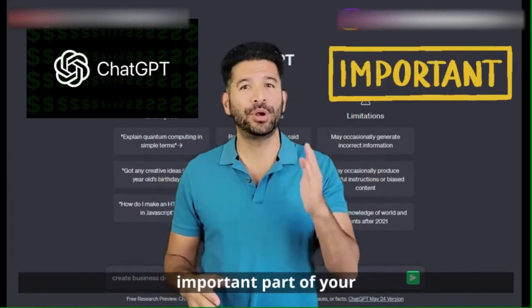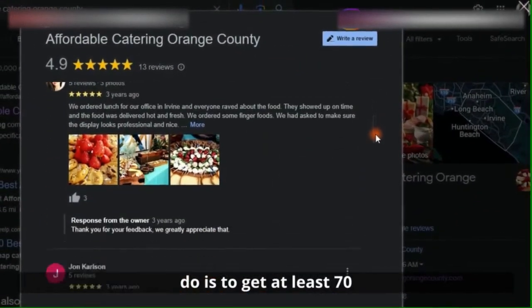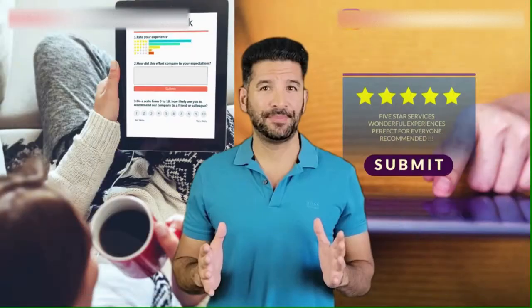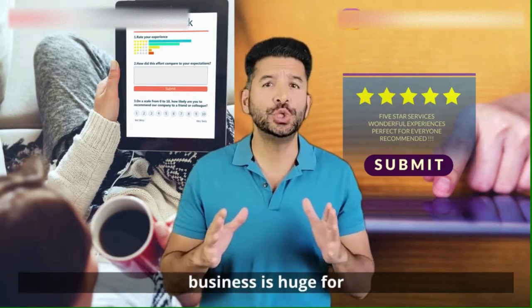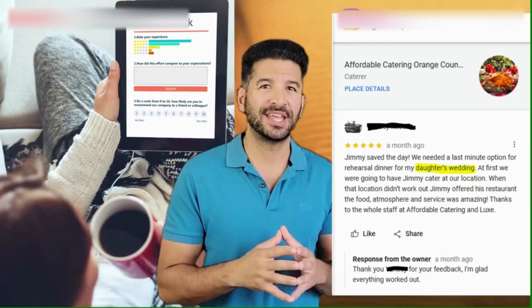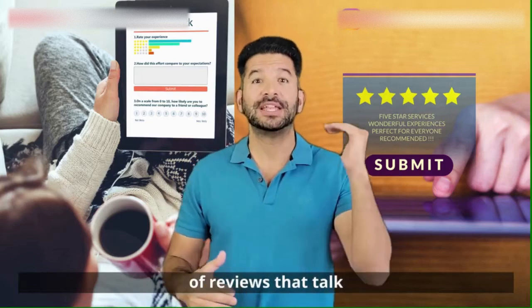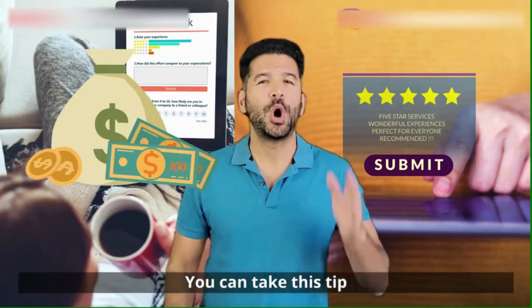Here's the most important part of your Google Business Profile: reviews. You must get at least 70-plus reviews that speak about your services and how amazing your catering business is. Getting specific reviews that include keywords relating to your business is huge for local SEO. For example, if you're a wedding caterer and you get people to leave reviews about how you're the best wedding caterer in Los Angeles, you will start showing up locally when people search for 'best wedding caterer in Los Angeles.' There's got to be plenty of reviews saying that. You can take this tip all the way to the bank.